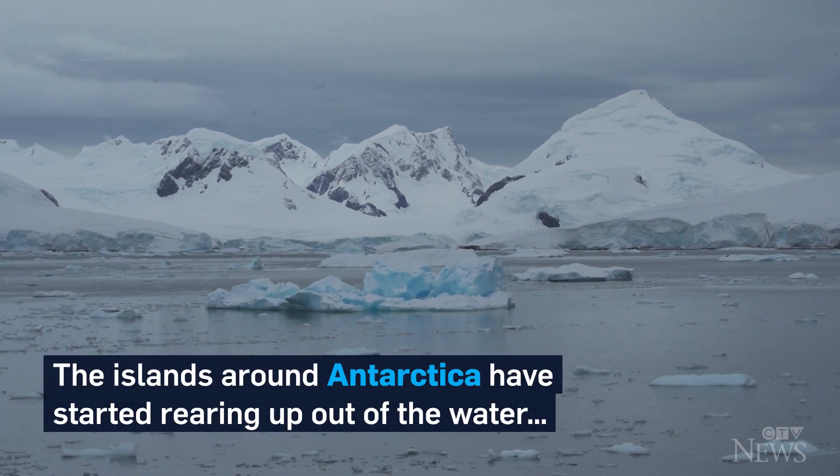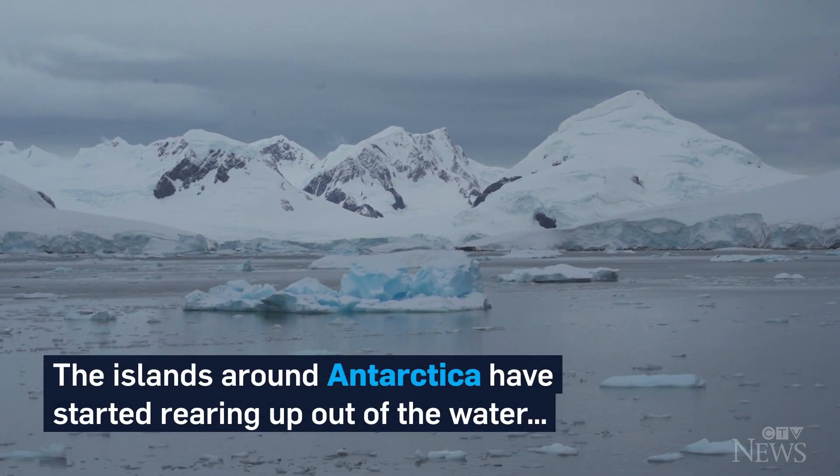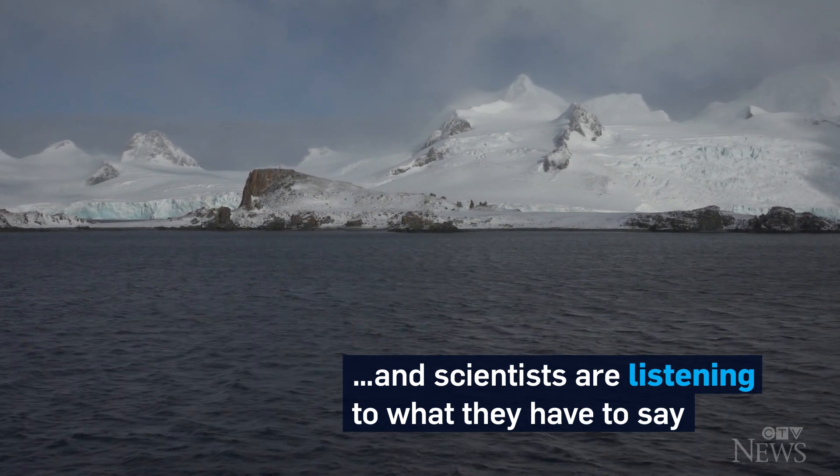The islands around Antarctica have started rearing up out of the water, and scientists are listening to what they have to say. I'm Dan Riskin.